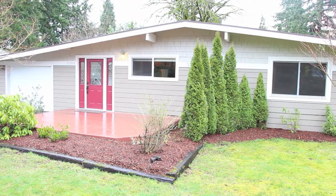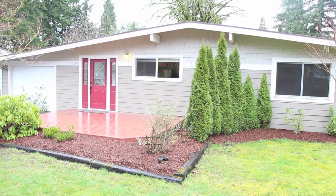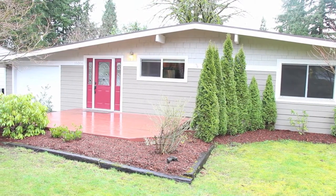You'll love this mid-century daylight rambler which features four bedrooms, two full baths, and is 1,768 square feet.